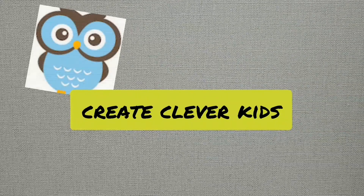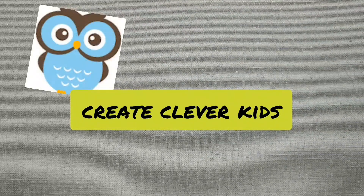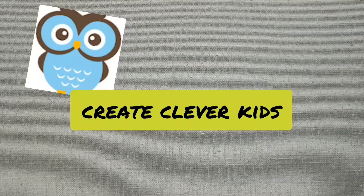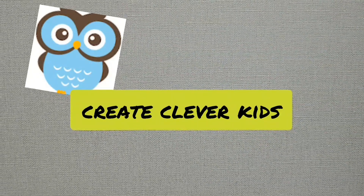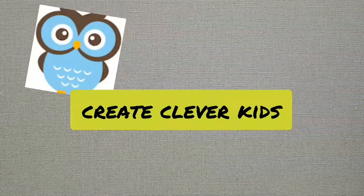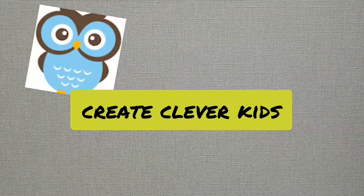Create Clever Kids — learn English naturally through play for toddlers and for students of English. Please like and subscribe for more videos and support this channel.